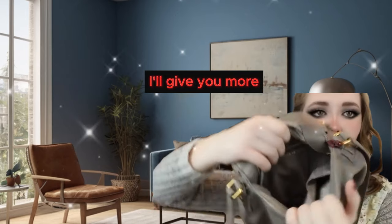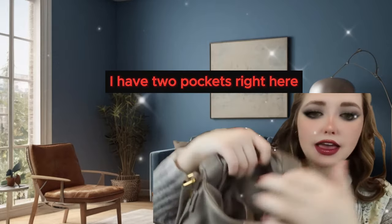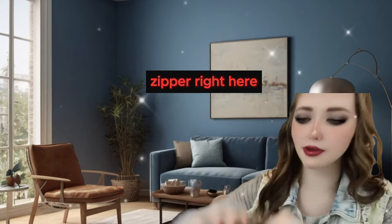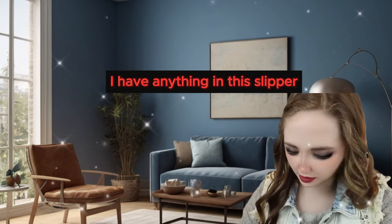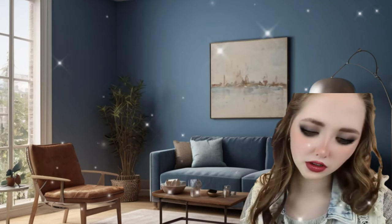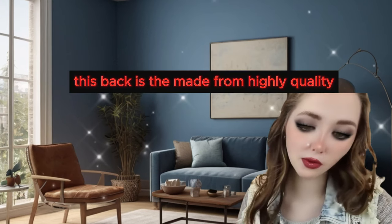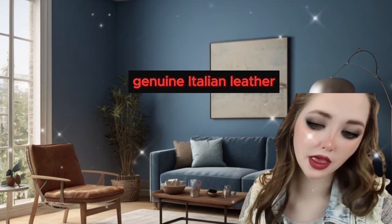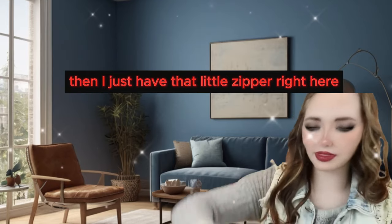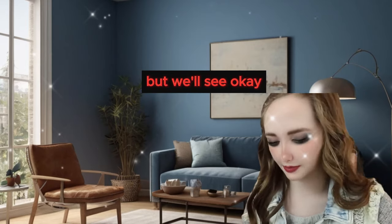I have two pockets right here - I'll keep my phone in one and something else in the other. And then there is a zipper right here, but I don't think I have anything in this zipper. Nope, there's actually just a tag that says the bag has been made from high quality genuine Italian leather and that variations in color and grain are natural. So yeah, then I just have that little zipper there.